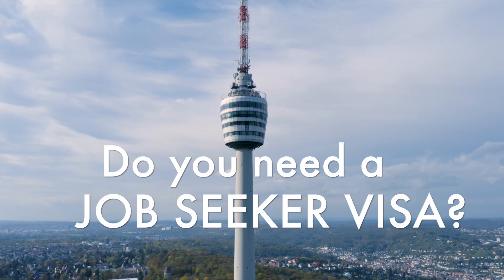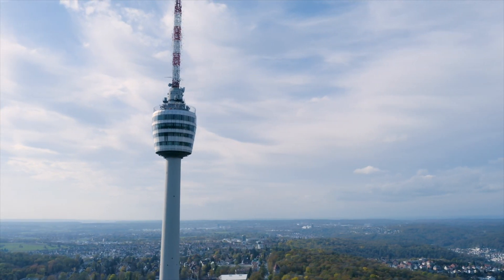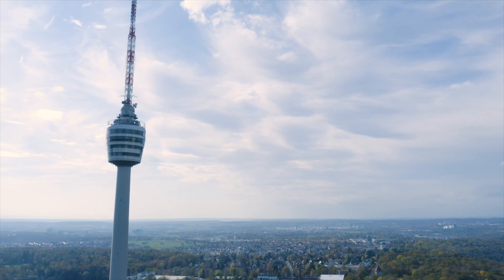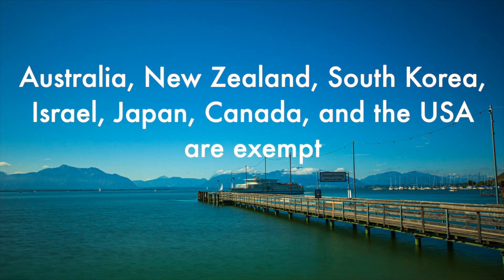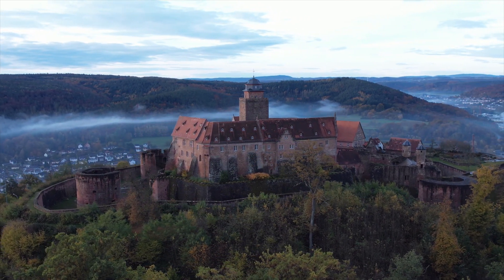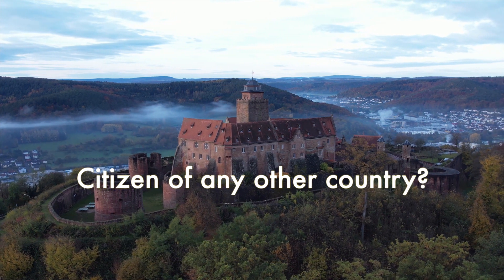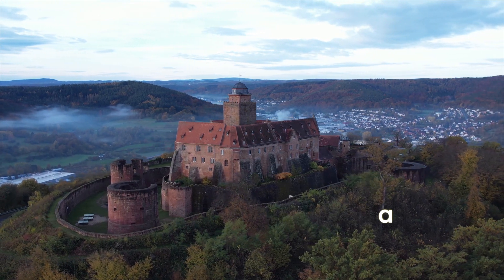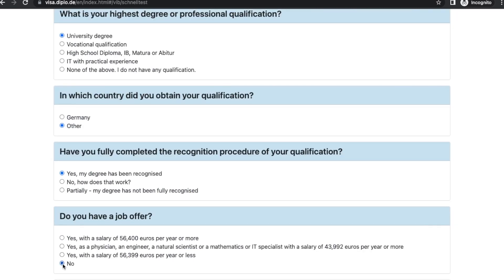Whether you need a job seeker visa depends on your citizenship. Those from EU, EEA, and Switzerland can enter Germany for a job without needing a visa first. Those from Australia, New Zealand, South Korea, Israel, Japan, Canada, and the US are also exempt, but they do need to register for a residency permit once they arrive. If you belong to any other country, you would need to apply for a job seeker visa.